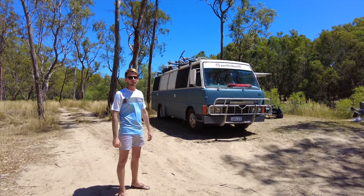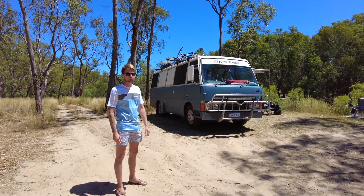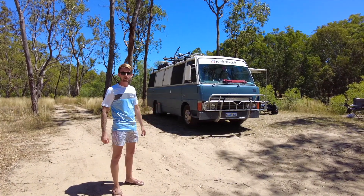G'day all, Dan here from The Perfect Bus Life. Had a few requests for a tour of the home, so come on and let's check out this 1983 bus.